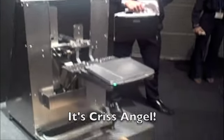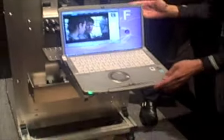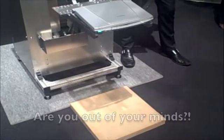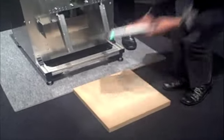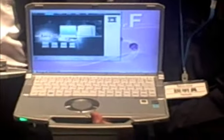Drop test while operating — now playing video. Oh my goodness, I can't believe they just dropped that notebook. There's gotta be broken — there's no way it'll survive. Oh my goodness, unbelievable! It didn't even skip a beat.